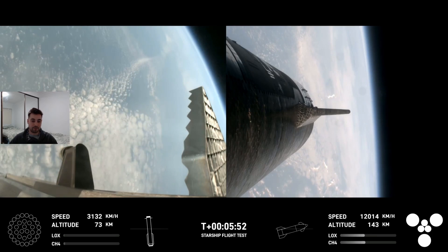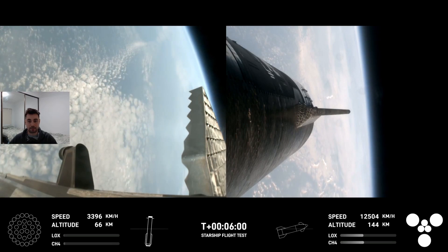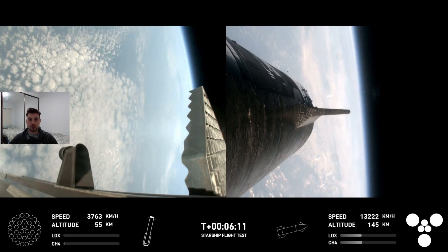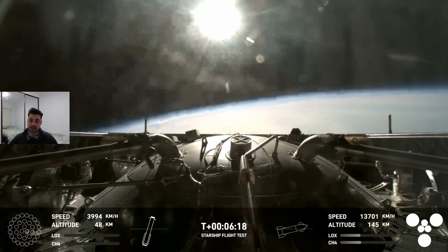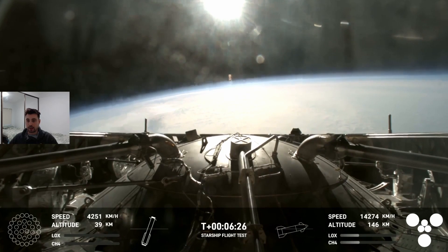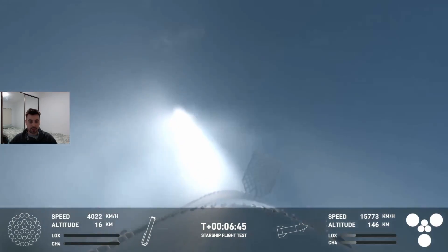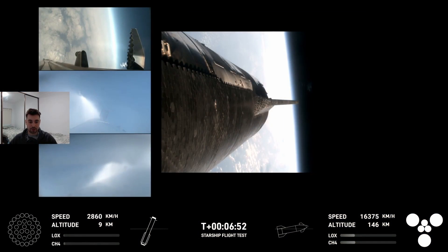The booster stage is now pretty much vertical on its way down, and that one will splash down in the Gulf of Mexico in just a few moments. The upper Starship stage will aim to splash down in the northwest of Australia, roughly north of Exmouth off the west coast in the Indian Ocean — that will be about an hour from now. The booster stage is now really bleeding off that velocity using atmospheric drag, rapidly dropping its altitude, so we should see a splashdown on that one soon.